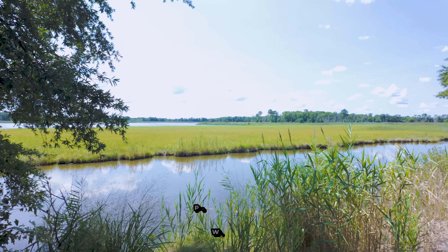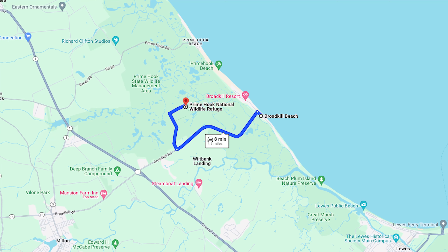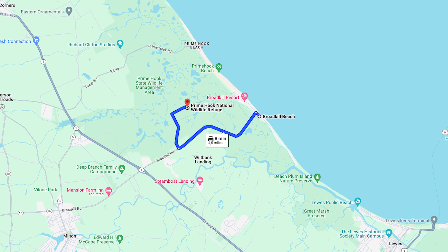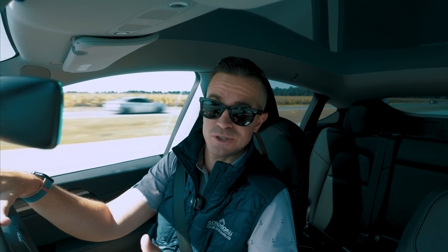Back in the car and we are heading to spot number two: Prime Hook National Wildlife Refuge. It is located in Milton, just outside of Broadkill Beach. Just down the road from here — we'll be there shortly and we're excited to show you everything they have to offer.